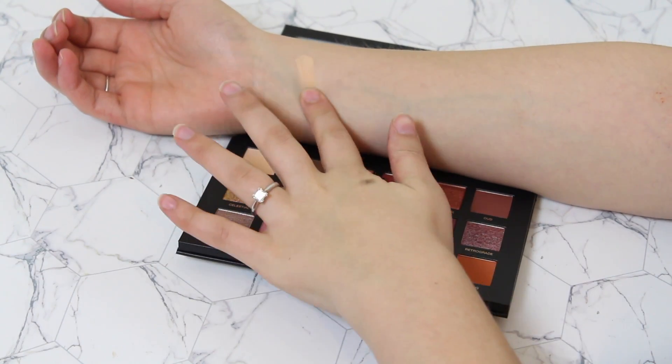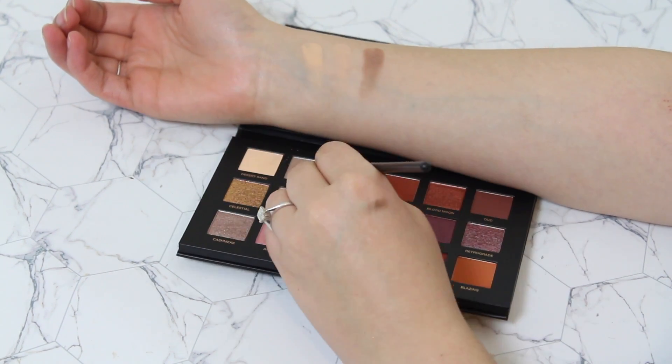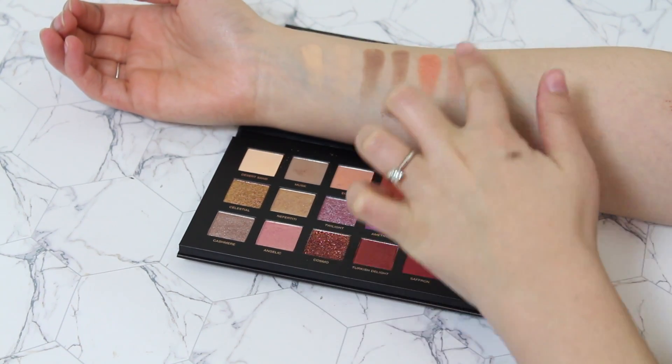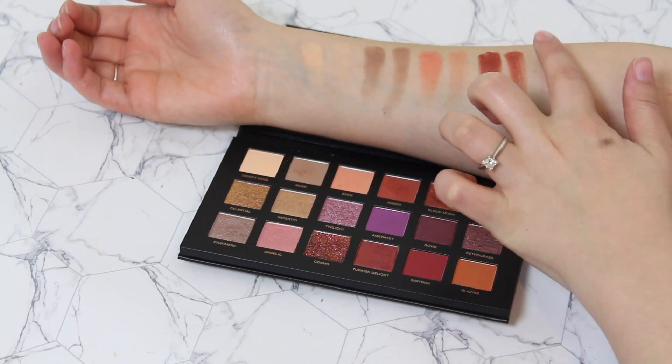I am going to be doing both a finger and brush swatch so you guys can see the comparison. I'm using the same finger with the same amount of pressure and the same flat top eye brush for every swatch, obviously ensuring I'm cleaning both my finger and brush properly before going in with the next eyeshadow.